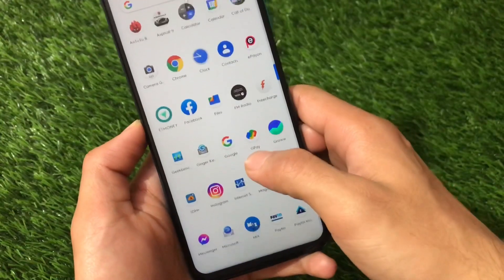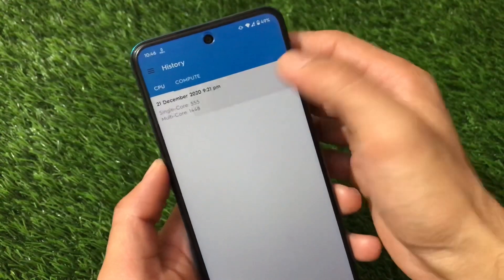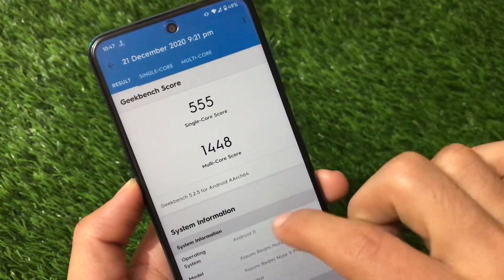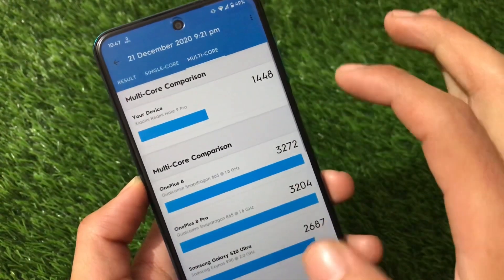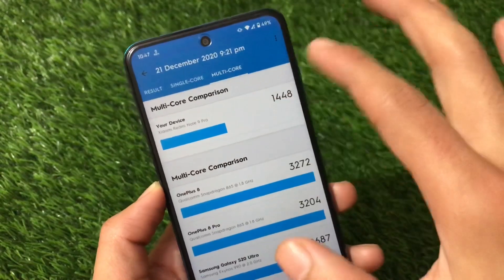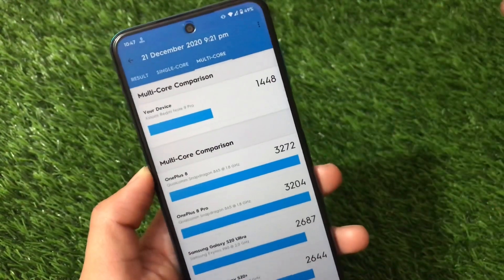Thinking about the Geekbench score — let me show you by going to history — 555 is the single-core score and 1,448 is the multi-core score. Of course it's quite far better than the Redmi Note 8 which I was using previously, but for the Redmi Note 9 Pro it's normal or average — not that great, but not bad either.